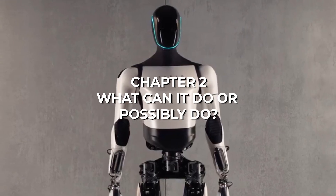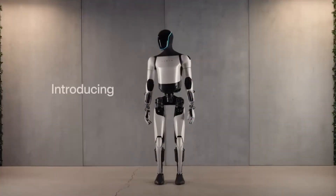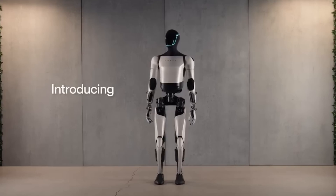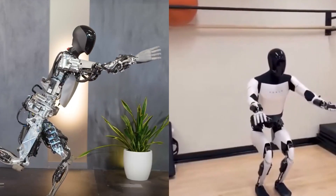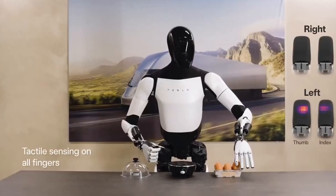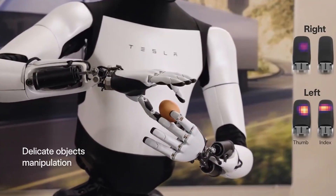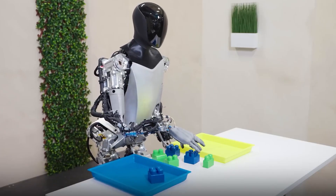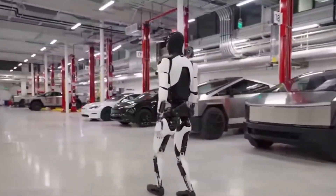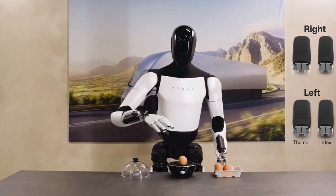What can Optimus actually do? It is able to walk forward, self-calibrate its limbs, and move them in various ways, as well as place its body into different positions, including balancing on one leg. The robot is capable of autonomously picking up, sorting, and making precise adjustments to objects it holds, such as repositioning a toppled toy block correctly. Additionally, it can recognize environments and locate its own limbs within its field of view.